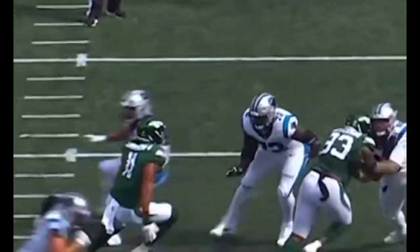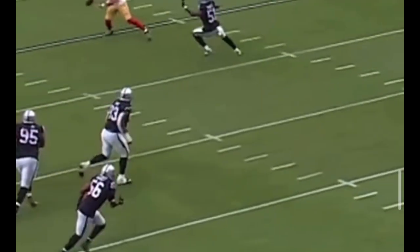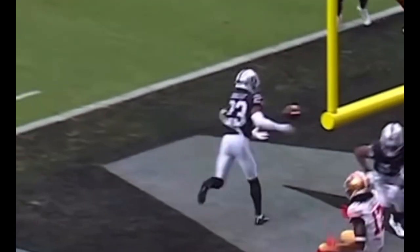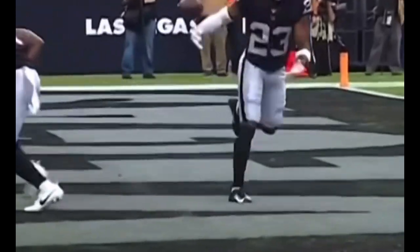Down he goes inside the 20. They need to show themselves. It's third and six for Bryce. And he throws to Chart. Pressure, and he fights over the middle. Oh, this interception is getting the touchdown. Oh, my goodness. Duke Shelley had the interception in the end zone.